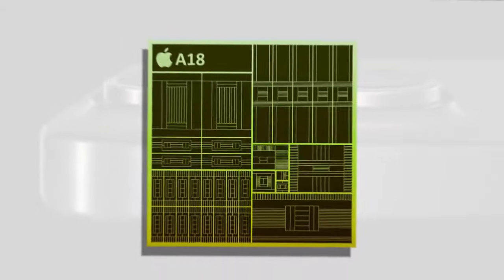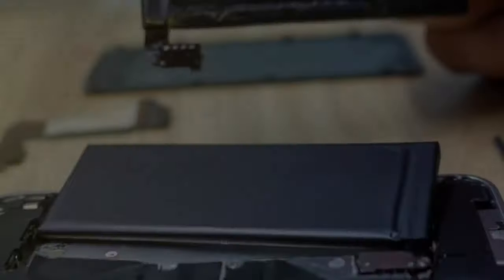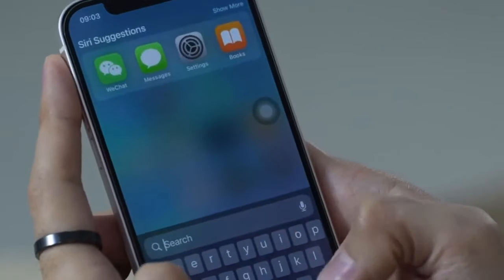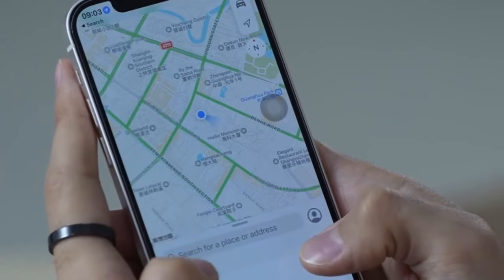The A18 is set to redefine how we think about smartphone capabilities, offering longer battery life and smoother operation without hiking up the price. Moving on — ever wondered how accessory makers get cases ready before a new iPhone launches?